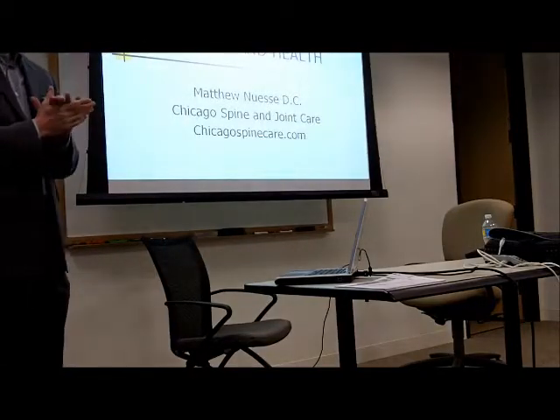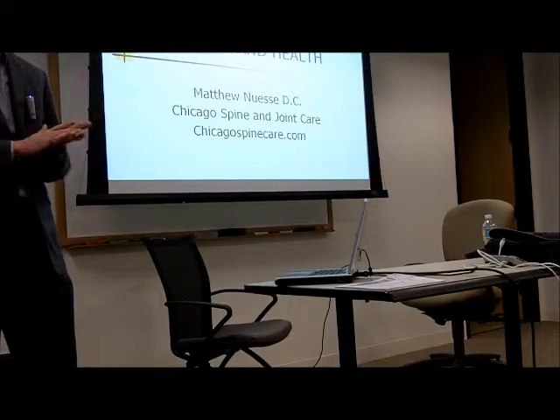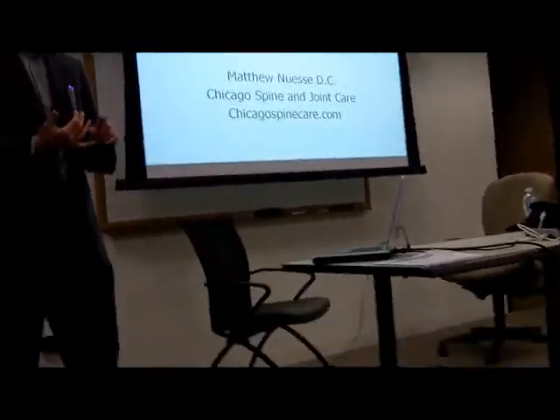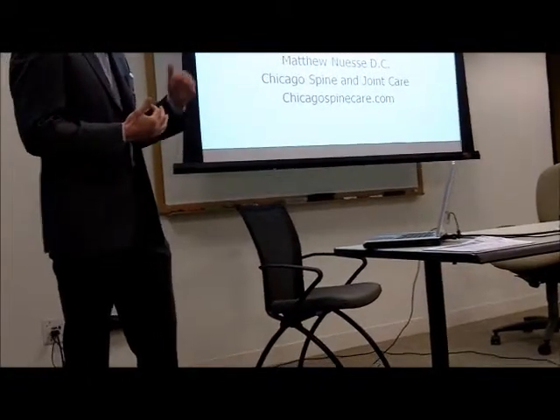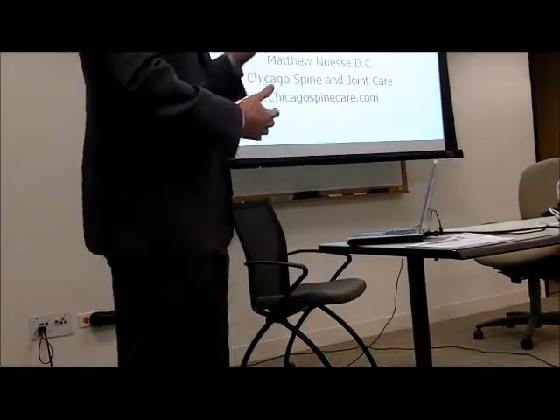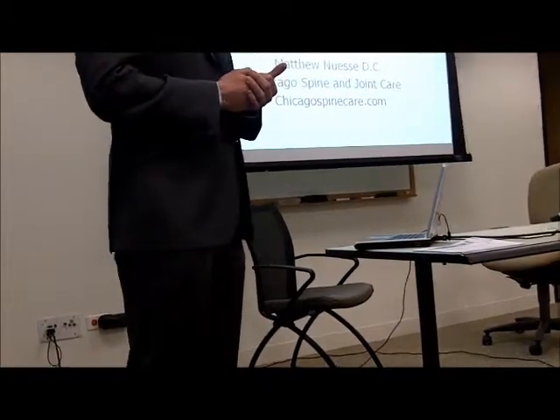I'm Matthew Nossi from Chicago Spine and Joint Care. It's a chiropractic clinic — I'm a chiropractic physician. Our clinic's about two blocks from here. We combine chiropractic care with nutrition, which is one of the presentations we're going to be doing, along with medical massage therapy and rehabilitation.